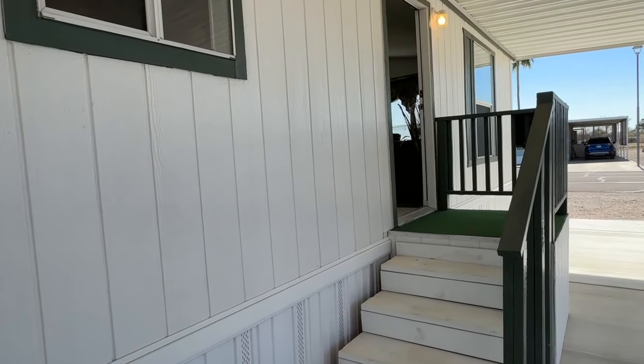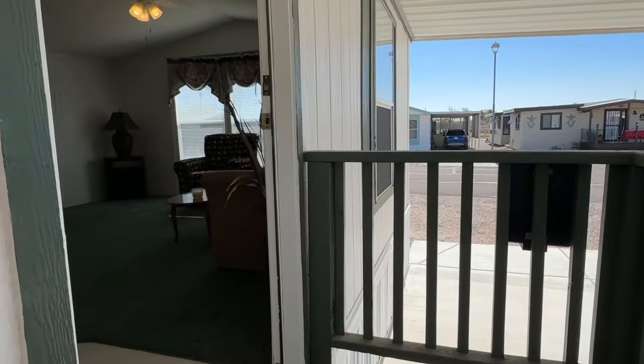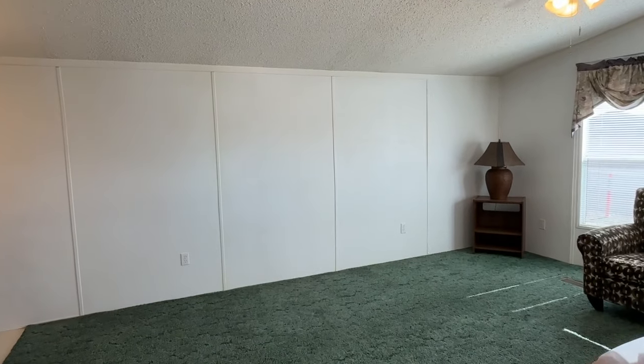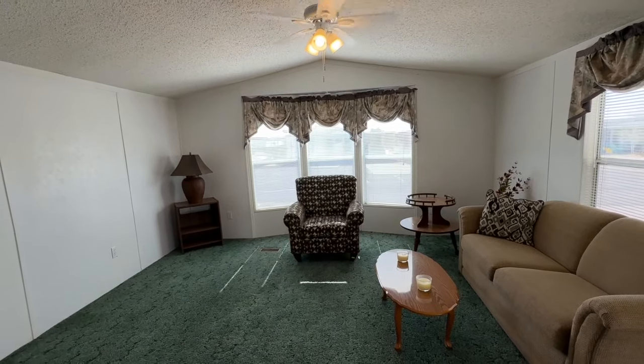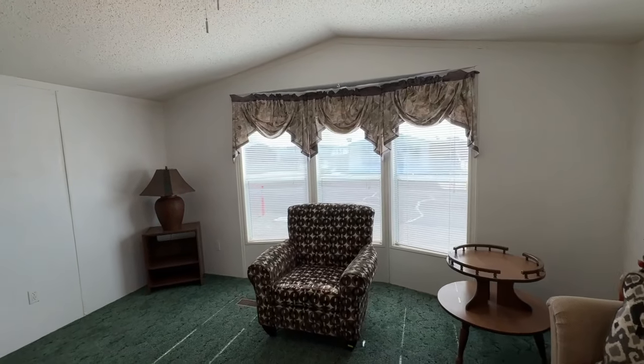This home has updated exterior paint and an updated shingle roof. It has a front living room floor plan with front bay windows and white frame dual pane windows.